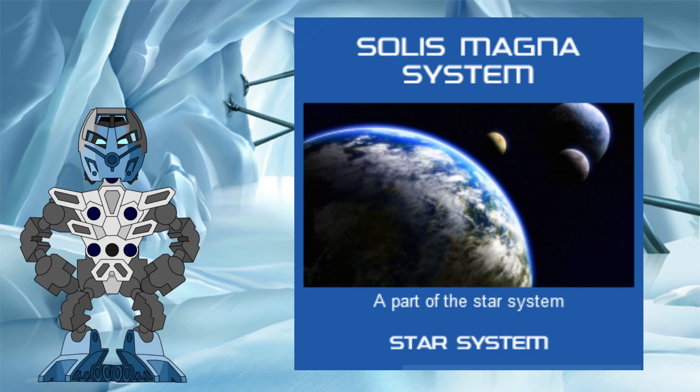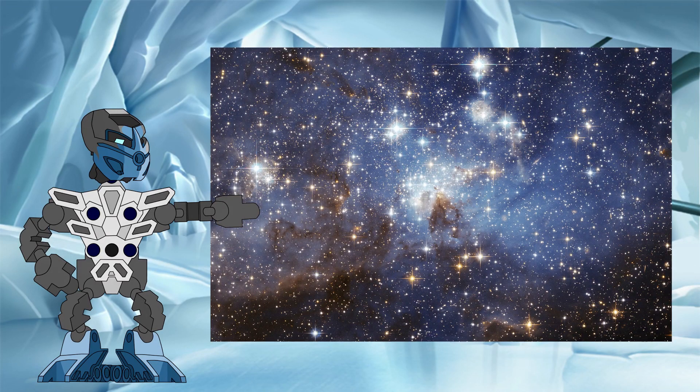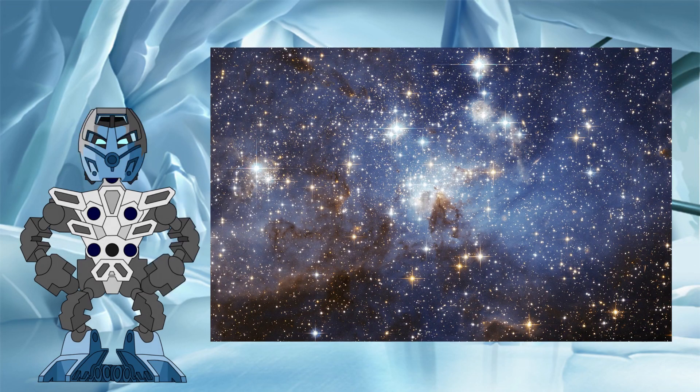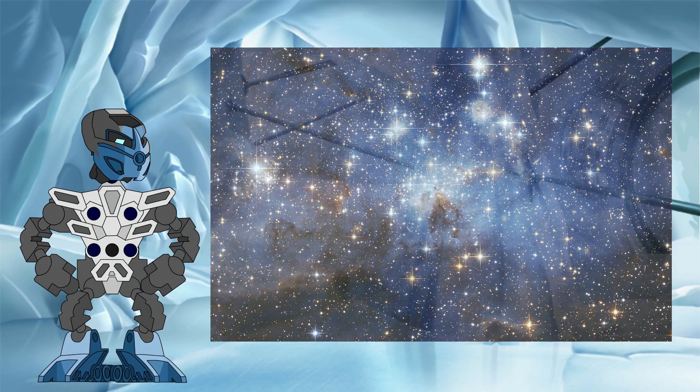When I started research for this investigation, I wanted to see if I could answer what seemed at first to be a very simple question. Could I determine what kind of star Solus Magna was? There are many different kinds of star out there in our universe after all. Was there a way of using the evidence from the Bionicle canon to narrow down that large list to find the type of star Solus Magna was most likely to be?